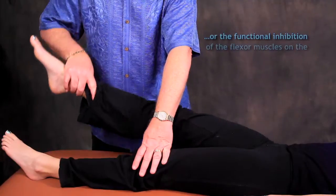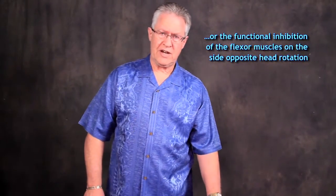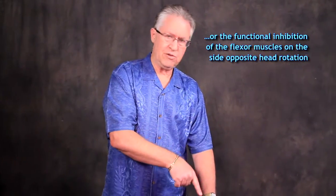Head straight ahead, head to the left again, hold up, don't let me push. The functional inhibition of the rectus femoris contralateral to head rotation is also an abnormal response, because we would expect to find functional facilitation here in this rectus femoris muscle.